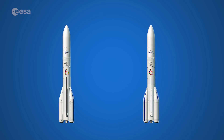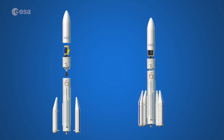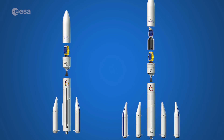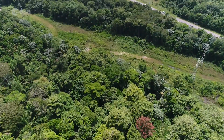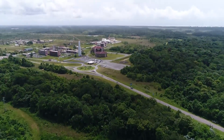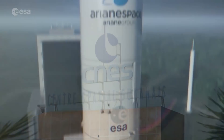The launcher also comes in two different configurations: two boosters for single payload launches, or four boosters for multiple or heavier payloads. Together with Vega-C, planned for launch in 2019, Europe's spaceport is ready to consolidate a leading position in the launcher market, while also always providing Europe with its own independent access to space.